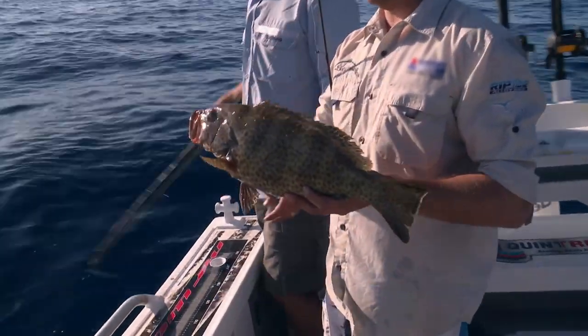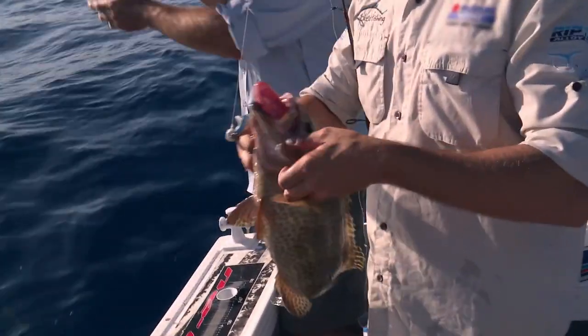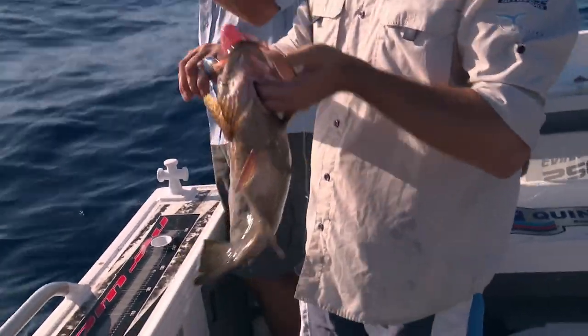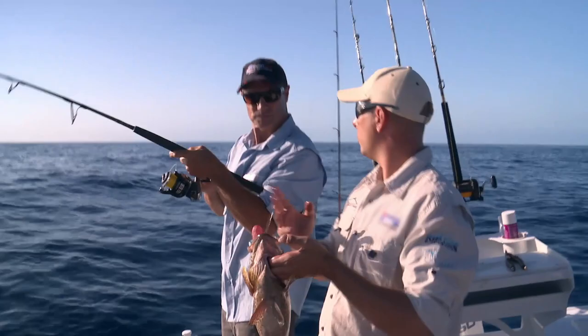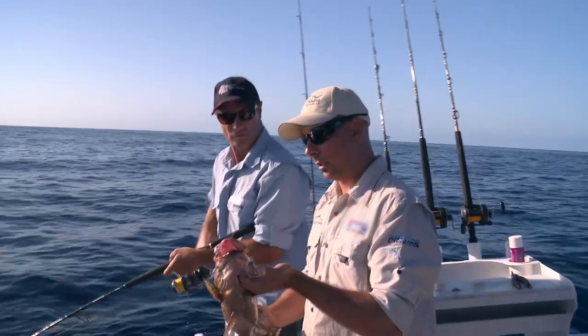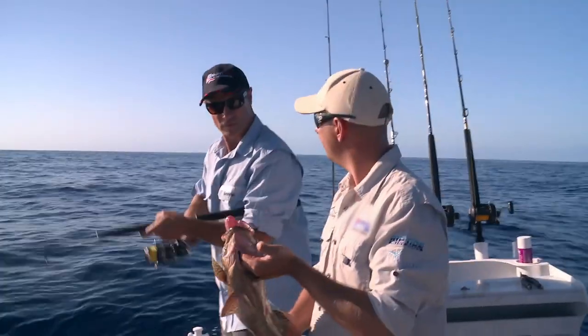This fish has suffered from barotrauma quite badly — their stomach comes out with the pressure being brought up. With this fish, you obviously wouldn't swim away unless we popped that swim bladder. We'll pop that swim bladder, let him go and hopefully he can go back down to live another day.